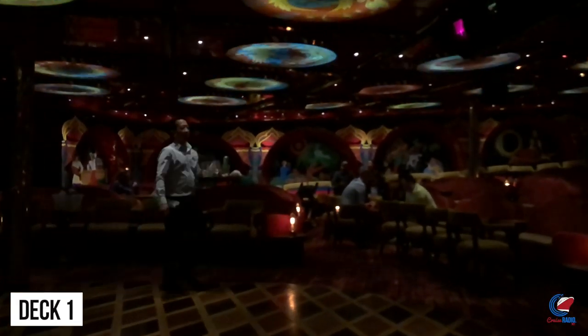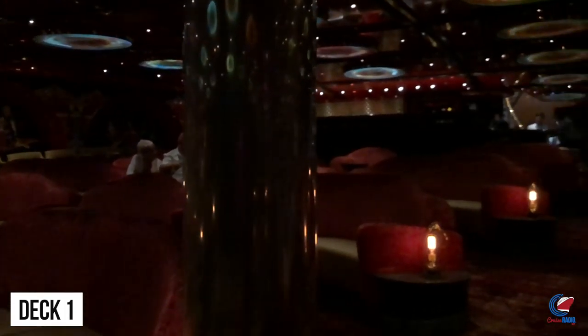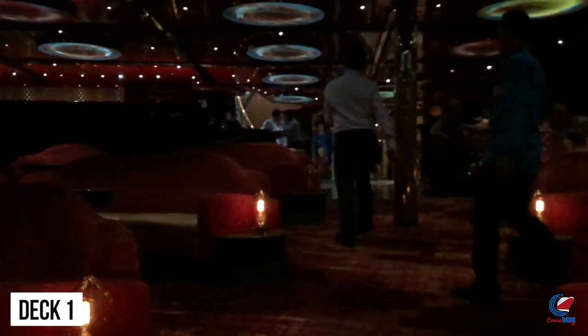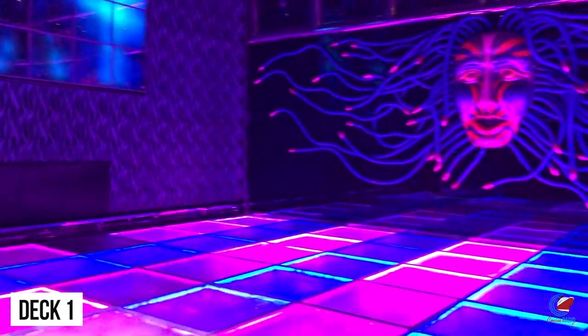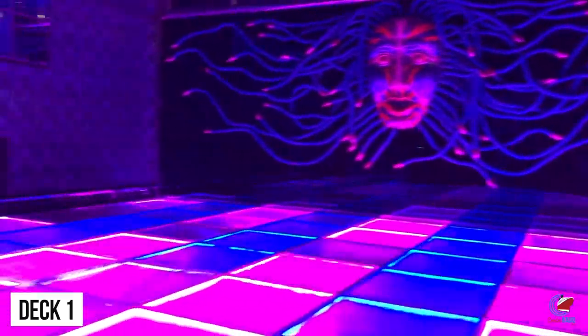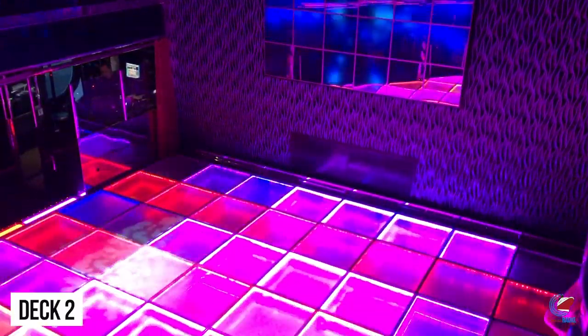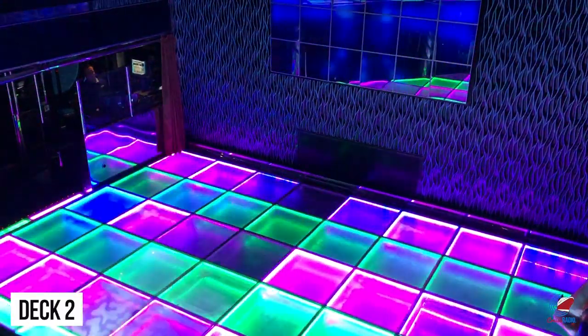We'll start this tour on deck one forward. This is where you'll find the Firebird Lounge, a multi-purpose room mostly used for the Punchline comedy club during the evenings, as well as events like karaoke on off nights. The only other public space on deck one is located on the aft or back of the ship, and that's Medusa's Lair Dance Club.